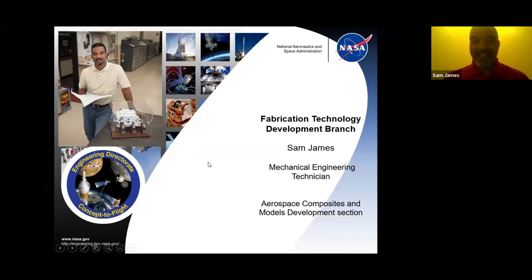My name is Sam James. I'm a mechanical engineering technician at NASA Langley Research Center in the Aerospace Composite Model Development Section, in the Fabrication Technology Development Branch. Basically, we build research model aircraft and spacecraft for our NASA researchers, and our main objective is to make these aircraft and spacecraft faster, more fuel efficient, and safer.